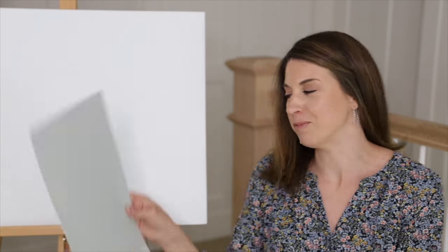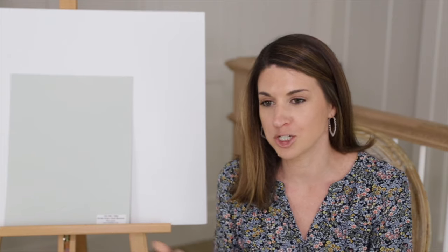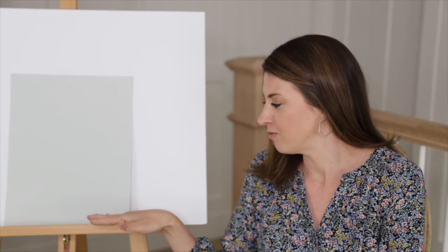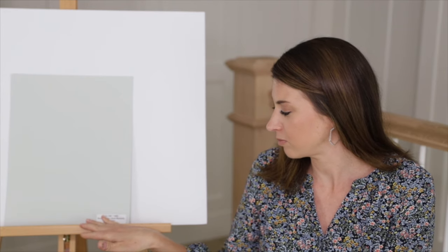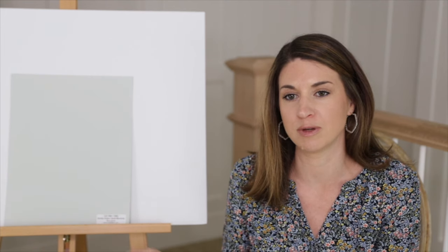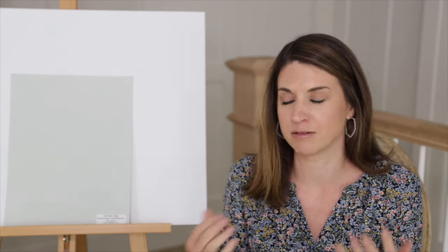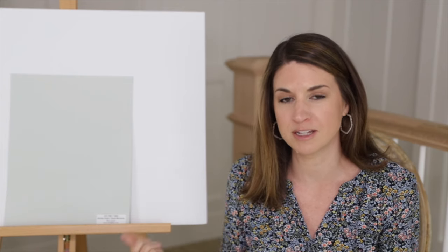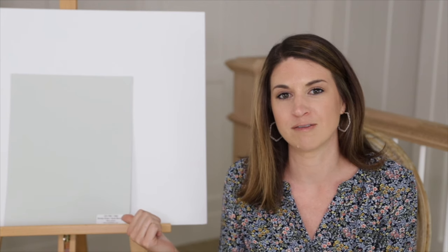Benjamin Moore Quiet Moments is very similar to Sea Salt with a very similar LRV in terms of light-depth difference. It's also just a little bit greener than Sea Salt. So it's that blue-green color that works so well for bathrooms, and like Sea Salt, it also has a little bit of a gray undertone which softens it. That's another really good choice for bathrooms.